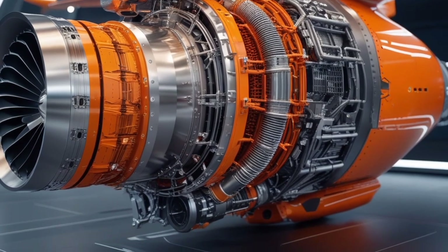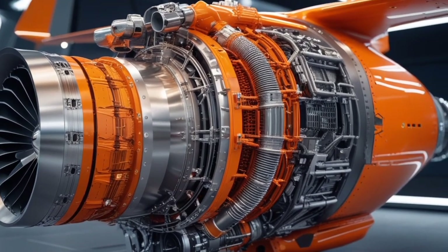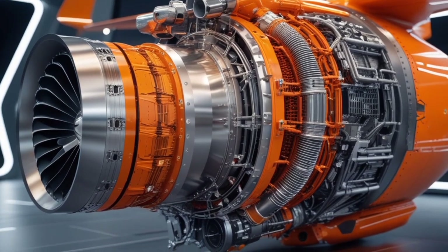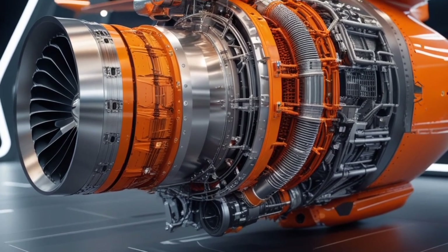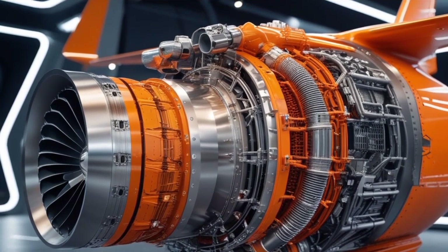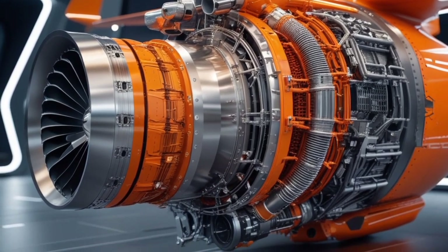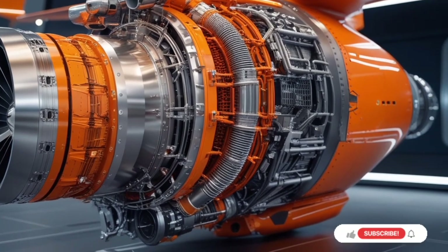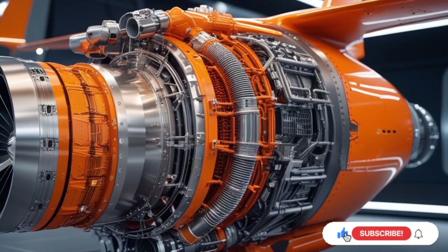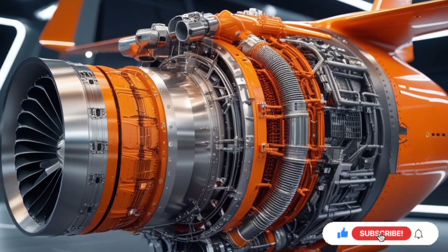Thank you for watching this detailed review of the 2025 Skyreaper X-77. If you're passionate about advanced military tech, fighter jets, or just love seeing the future of aviation, make sure to hit the subscribe button. Stay tuned to USA Auto Car Reviews for more exciting content, deep dive reviews, and exclusive insights into the world of high-performance machines.